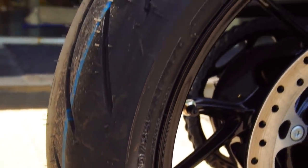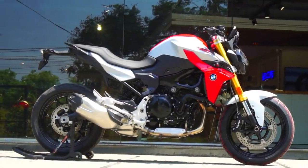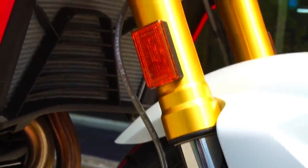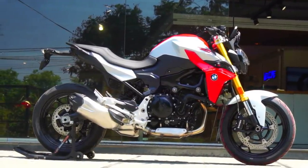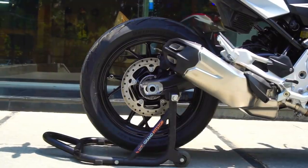Talking about tires, we get Bridgestone Battlax Hypersport S21 tires — a 120/70 up front and a 180/55 at the back — on 17-inch wheels at both ends. For suspension, we get non-adjustable 43mm USD forks up front and a monoshock at the back. For brakes, we get dual 320mm discs up front with radially mounted four-piston calipers, and yes, we do get Brembo brakes.